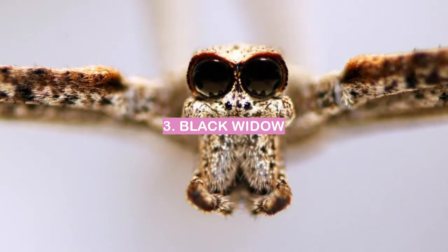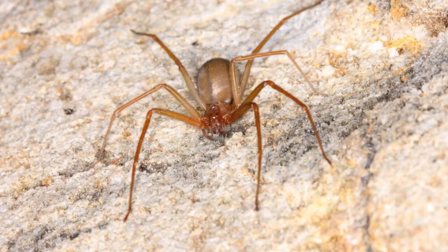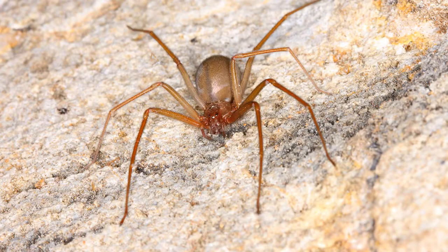Number 3: Black Widow. The Black Widow spider is a venomous spider that is found in warm climates. Number 2: Brown Recluse. While brown recluse spiders are not aggressive, their bites can be dangerous.